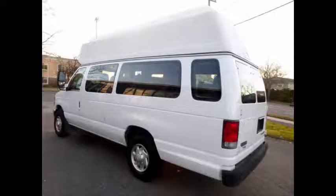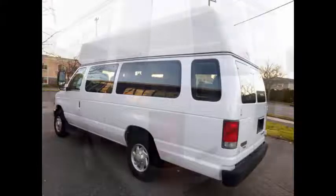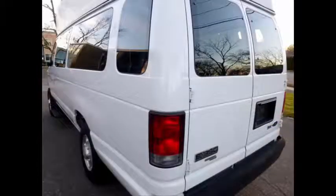Certified ready to hit the road, the van has been continuously maintained and has been recently serviced and checked out. Clean, fully equipped and in mint condition.